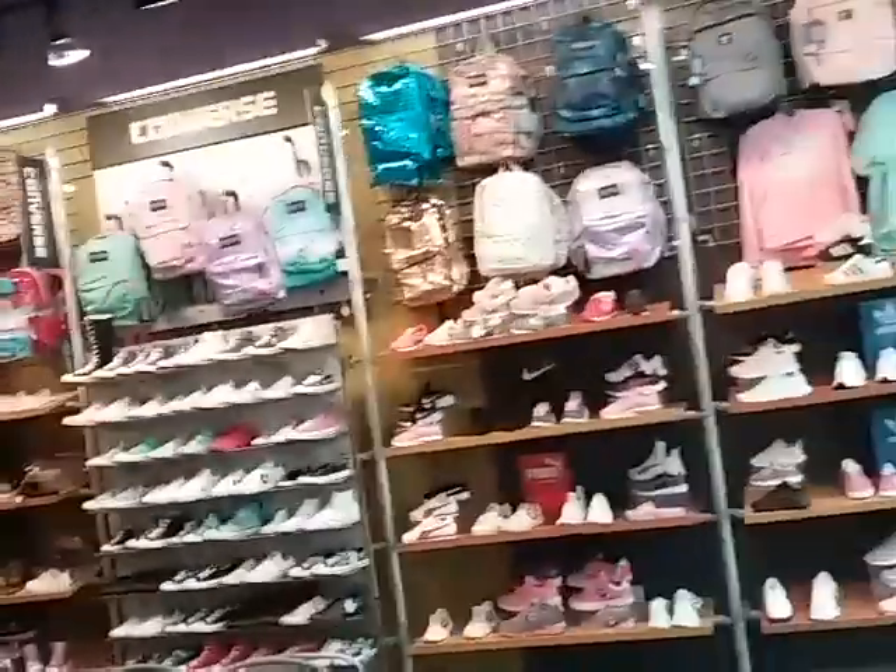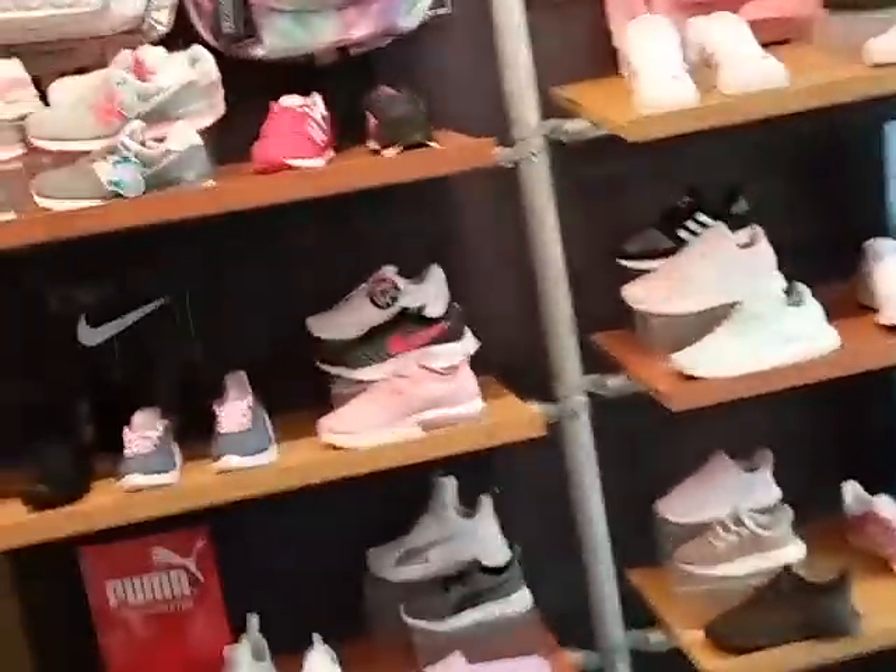It's just a walkthrough of Journey's Kids. I will do a video on the Journey's adults store next week Friday.